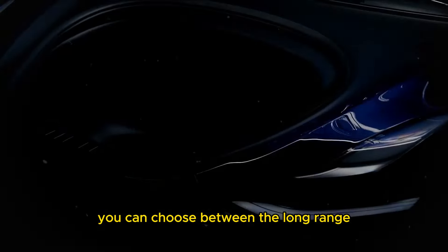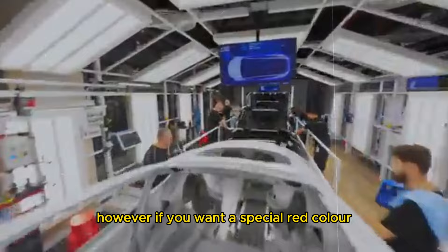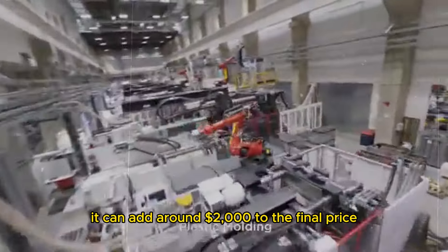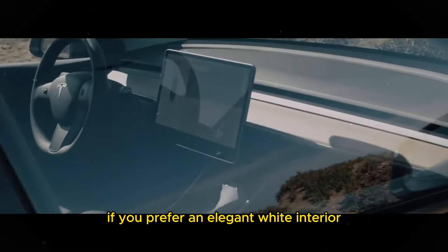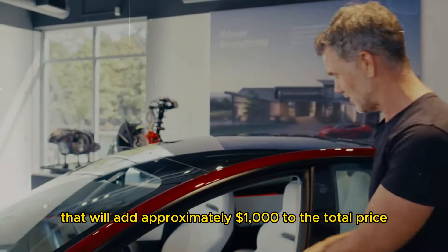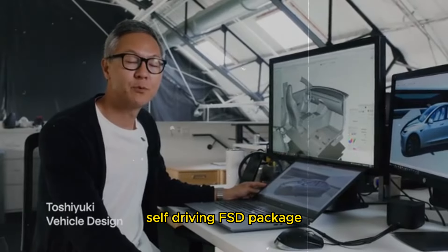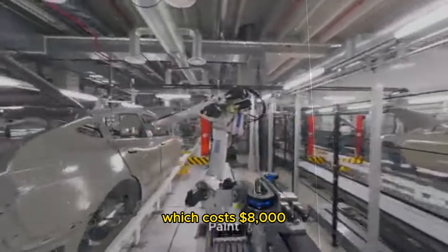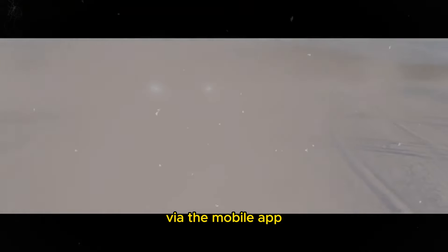Now, let's look at the Model Y configuration options. You can choose between the long-range and performance versions. Standard colors generally don't cost extra; however, if you want a special red color, it can add around $2,000 to the final price. Another notable upgrade is the 20-inch wheels, which also cost about $2,000 more. If you prefer an elegant white interior, that will add approximately $1,000 to the total price. All of these options can be easily configured on Tesla's website. One of Tesla's major differentiators is the Full Self-Driving (FSD) package, which costs $8,000. This package includes advanced autonomous features such as automatic lane changes, Autopark — which identifies and performs parking maneuvers — and Summon, which allows you to call the car to your location via the mobile app.